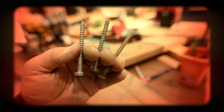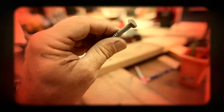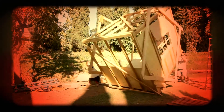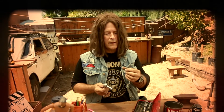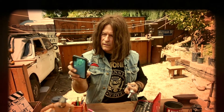Lag bolts are these pencil-thick pieces of steel that you can screw wood together with, and you're getting as close to permanent as you can ever get. These are straight up from Paul Bunyan or something, and he's really strong.